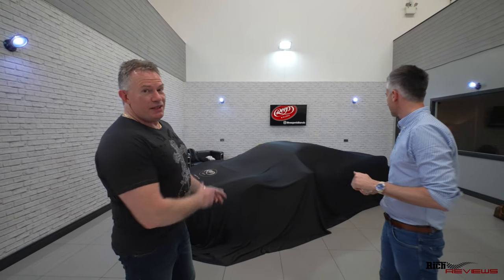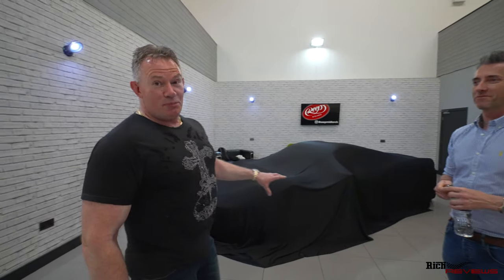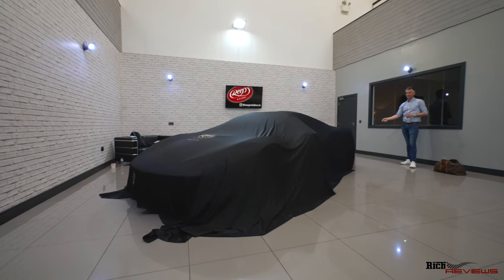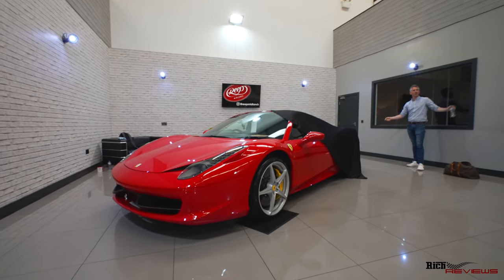So now we're going to do the reveal, guys. This is the second reveal — the first was when I bought it. And this is going to be the second reveal. I've got a good feeling it's going to look better than when I picked it up. Of course it will. Here we go.